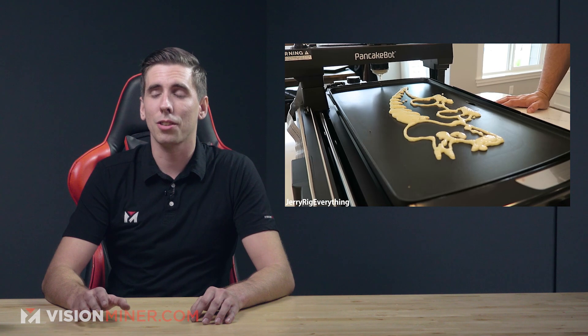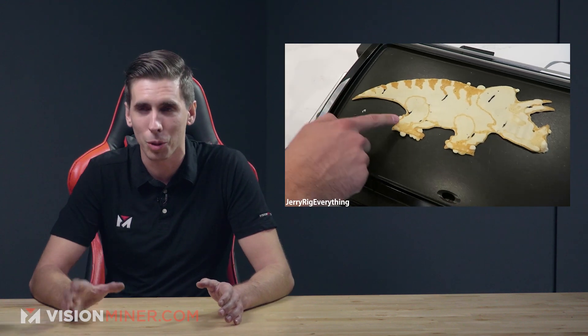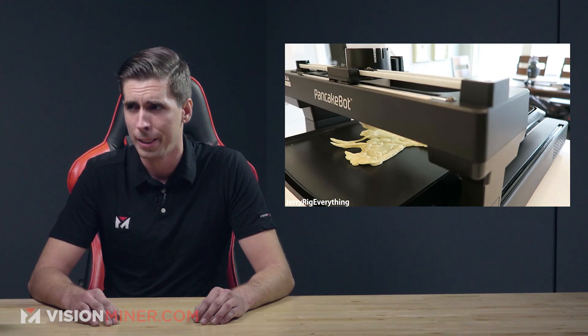This is actually one of my favorite things — I saw an Einstein portrait printed on a pancake printer at the last Rapid TCT. It was really, really cool, and I got to eat part of it, which I think might have made me smarter.